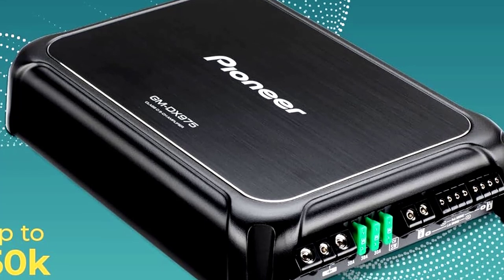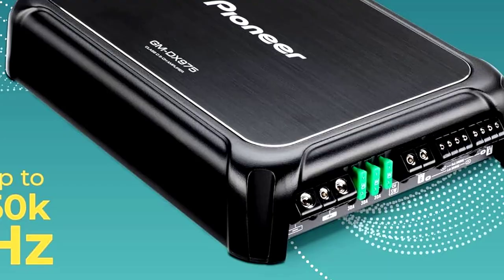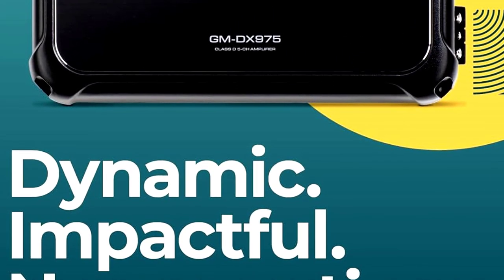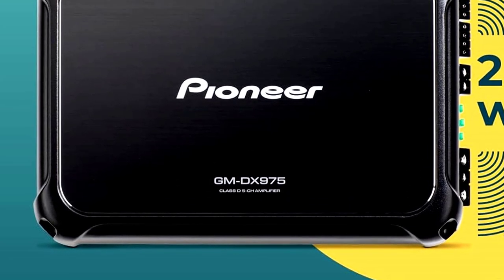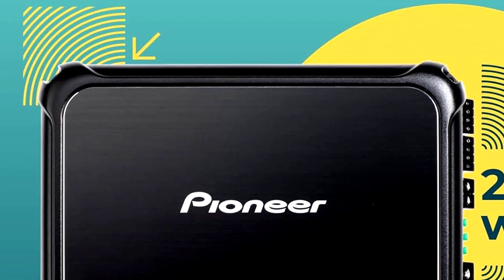The variable low-pass filter lets you fine-tune the bass, so whether you're blasting rock or chilling with some smooth jazz, your music sounds just right. And if you really want to shake things up, the remote bass boost control allows you to crank up the bass without even pulling over. Perfect for making your drive feel like a VIP club on wheels.